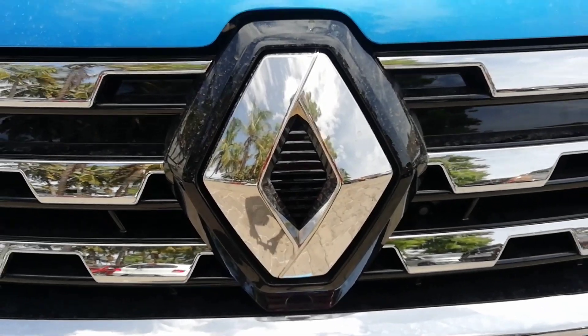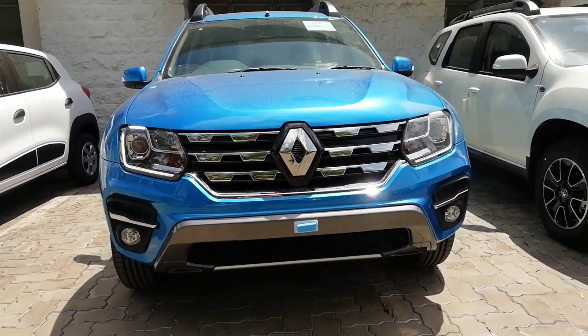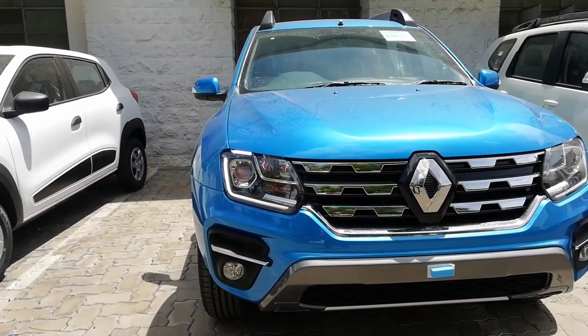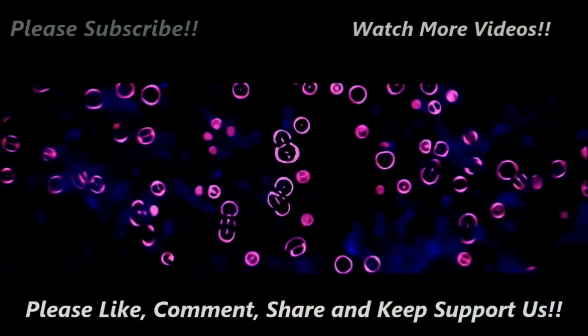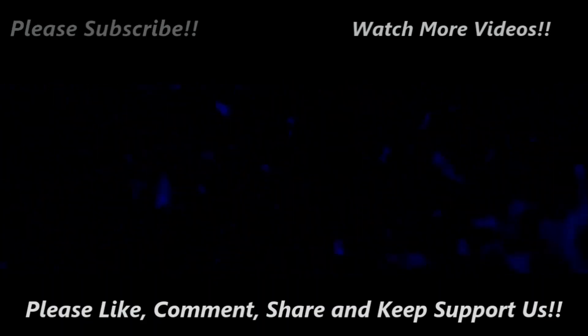Thank you for watching this video. Do share your comments and subscribe to our channel. This is Viprajesh signing off. Please subscribe for more videos, click the like button if you enjoyed this video, and leave your comments.